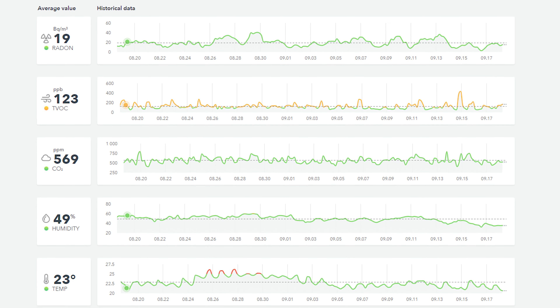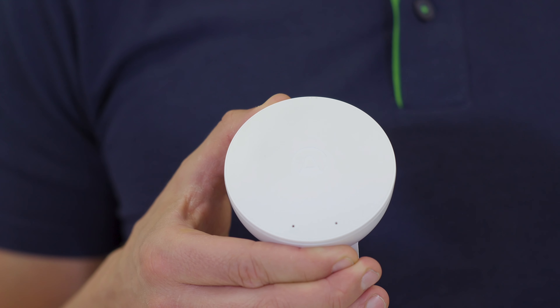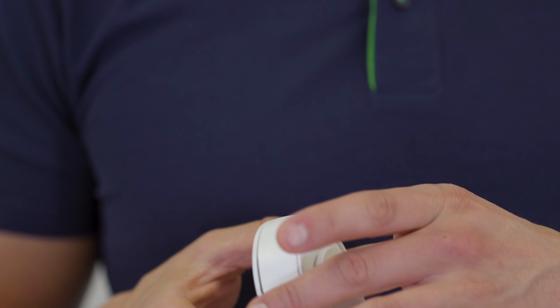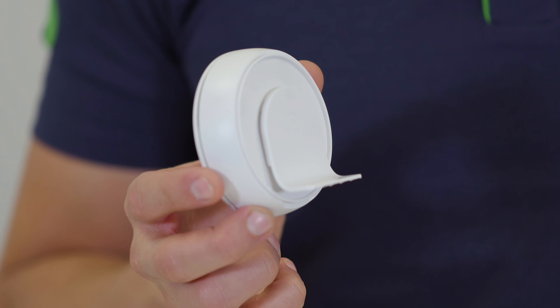One last thing — the air quality may vary from room to room, so if you want to do a full health check on your house, you may want to consider more monitors. In that case, the Wave Mini measures humidity, temperature, and TVOC, and it's a smaller and cheaper option.